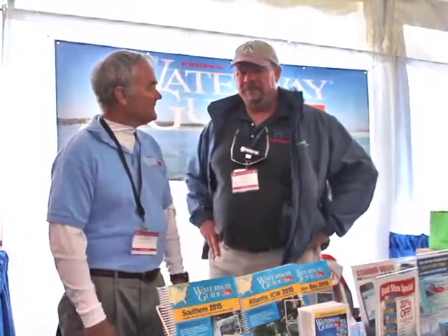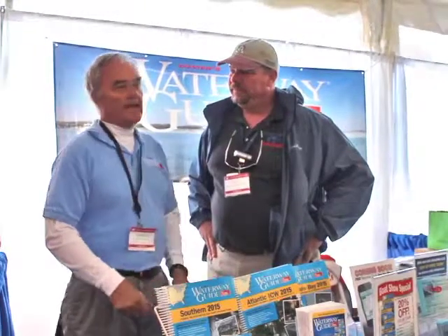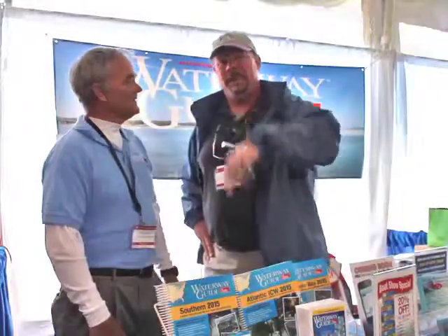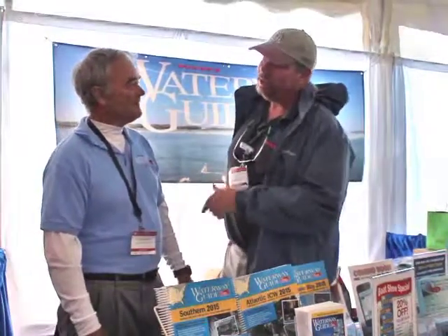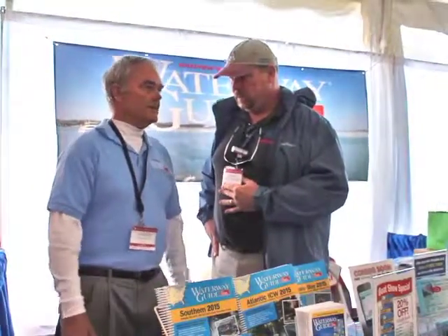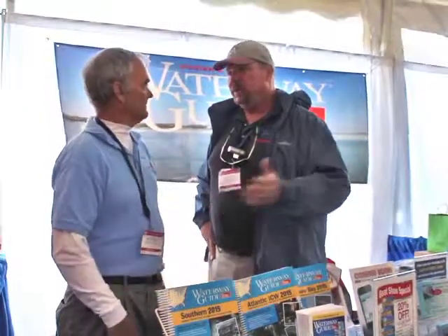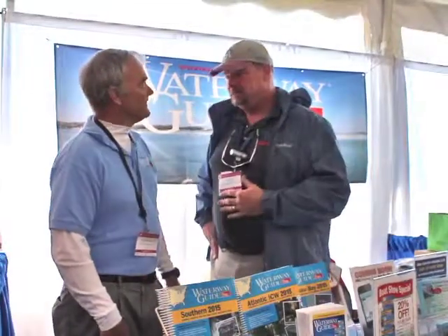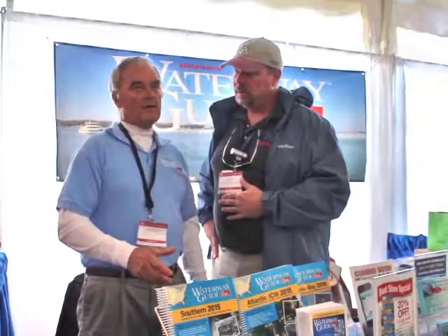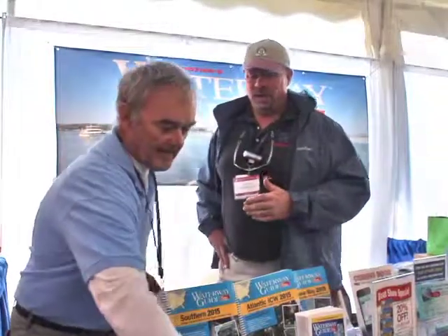So price point — how much are one of these guides? Normally they're $39.95 plus tax. We sell them at the boat show for $33, so you save $9 a guide. Come on down to the Annapolis boat show if you want to buy a guide here. If you can't get here, Doug, how do I buy this online? Our headquarters is in Deltaville, Virginia — you go online, pick out the guide you want, use a credit card, and we'll ship it to you. The website is waterwayguide.com.